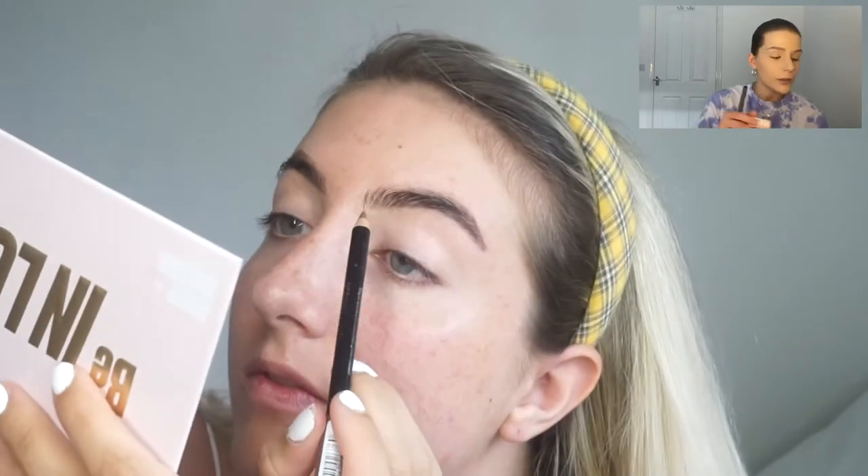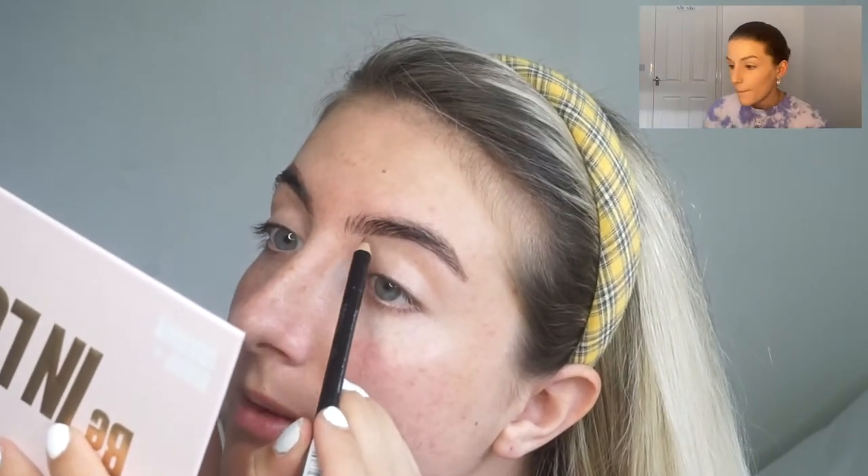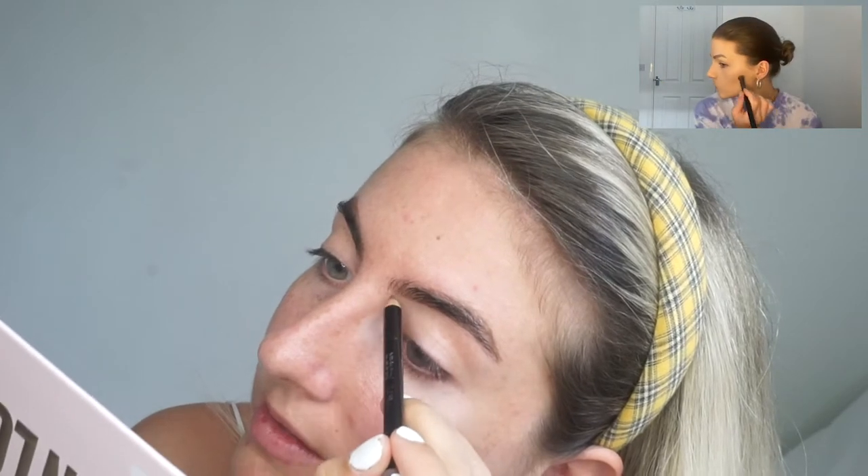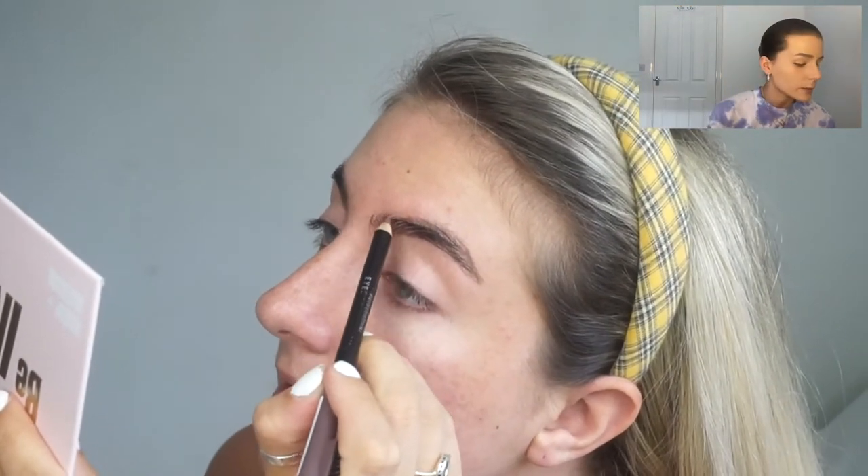It's getting a bit more back to normal and you don't have to feel bad for going to places and buying stuff that's not essential. Me and mum went to Boots this morning to get some makeup bits and we were saying in the car how nice it is to go out and not feel like you're going to be arrested for going somewhere non-essential.